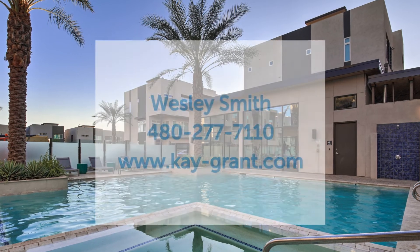If you'd like to know any more information — we've basically got three bedrooms, two full bathrooms, two half bathrooms. This property is on the market for $615,000, 2,101 square feet. If you'd like to know any more information, give me a call. My telephone number is 480-277-7110. Thanks again. Bye.